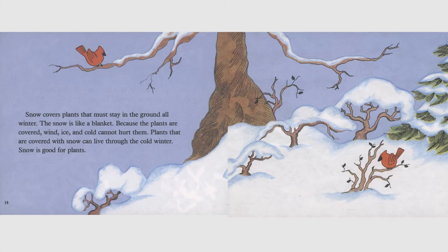Snow covers plants that must stay in the ground all winter. The snow is like a blanket. Because the plants are covered, wind, ice, and cold cannot hurt them. Plants that are covered with snow can live through the cold winter. Snow is good for plants.